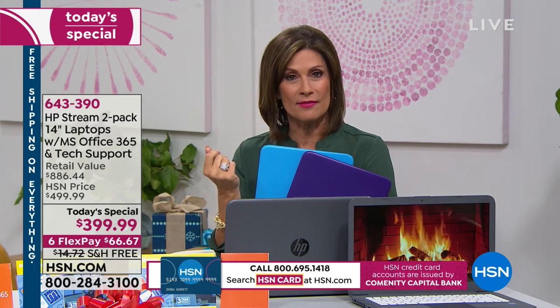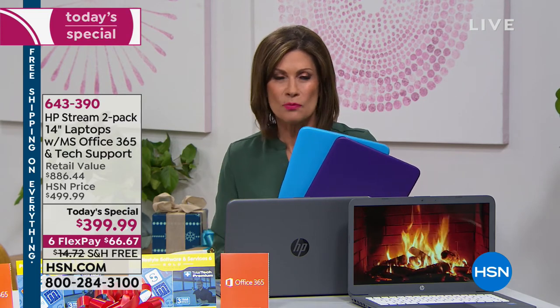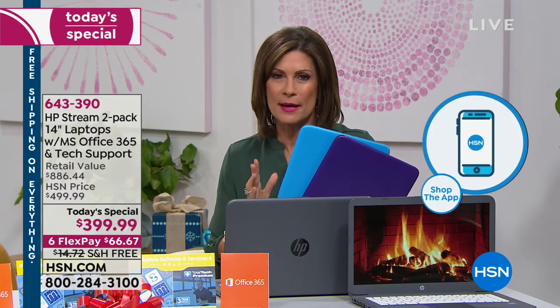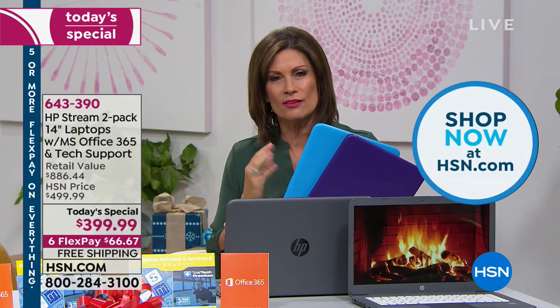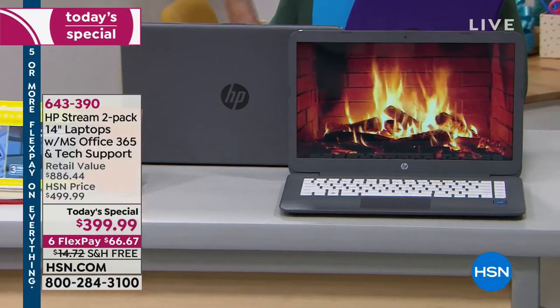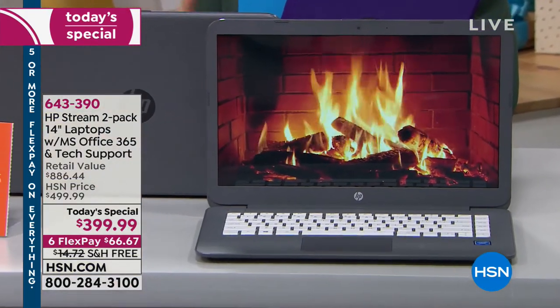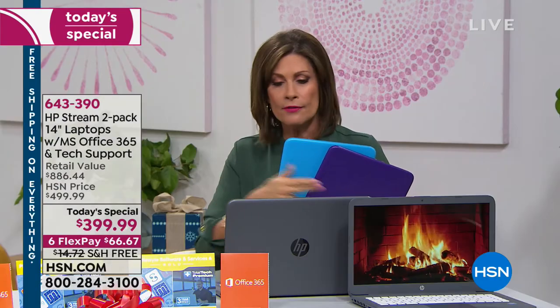HSN.com gives you VIP treatment, and the free HSN app makes ordering super easy. This is the Black Friday deal — not matched anywhere else in the country. We went straight to HP, made the deal, and added all these extras so you don't have to worry about a single thing. Get it home and try it — see if the speed meets your expectations.